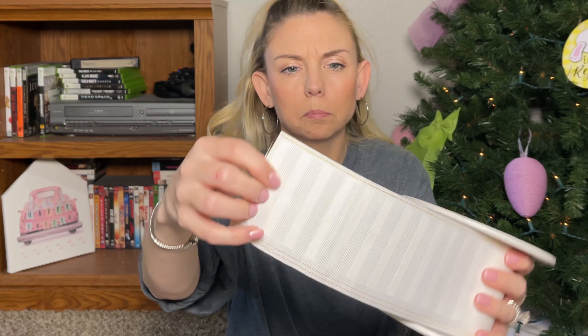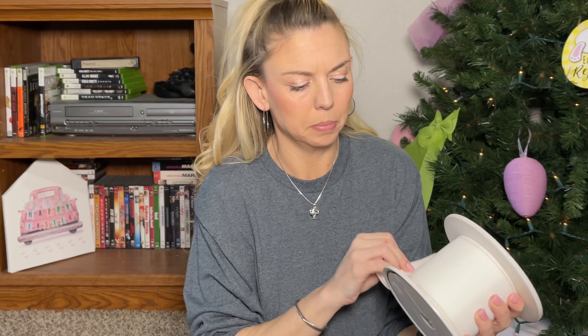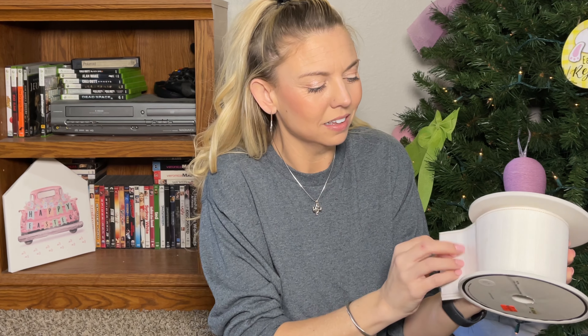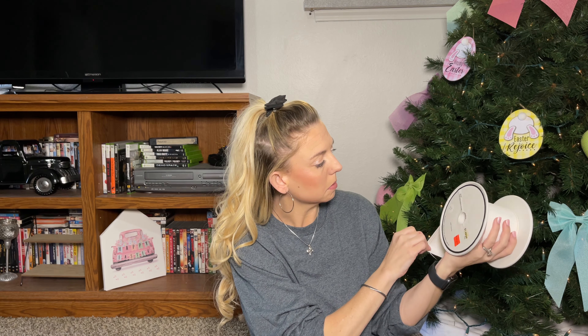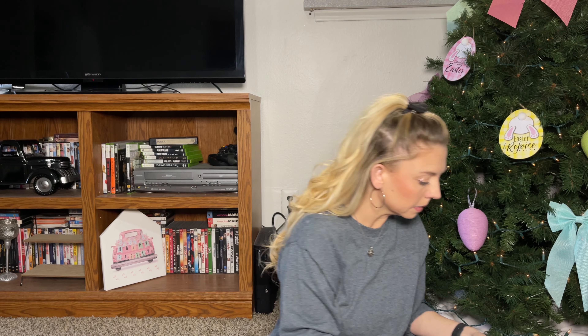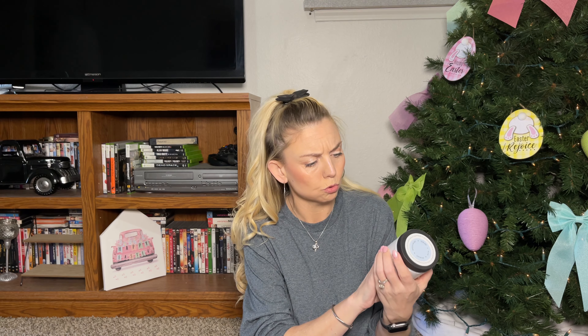I also found this one — it's like a white burlap type material, I don't know exactly how to describe it, but it's white and has a gold trim to it, which I thought was perfect for our vintage wedding. And it was 19 cents — there's a good chunk in here too.